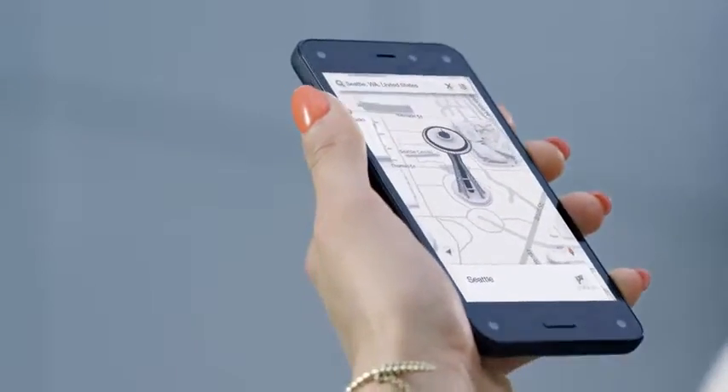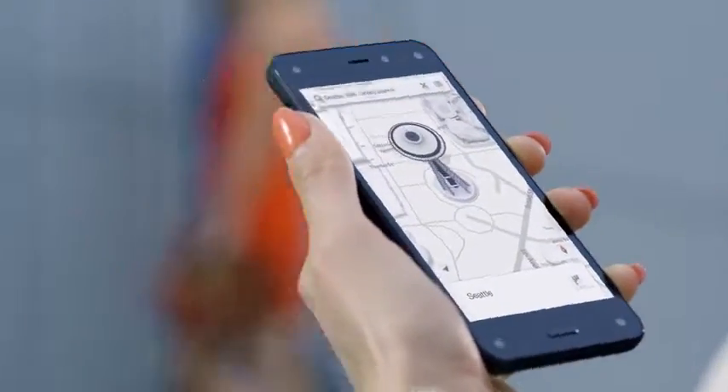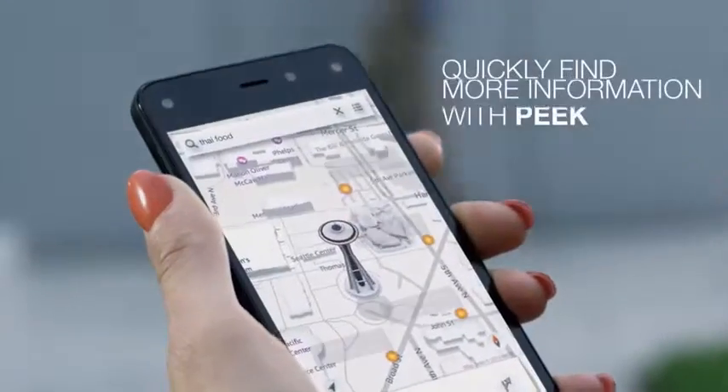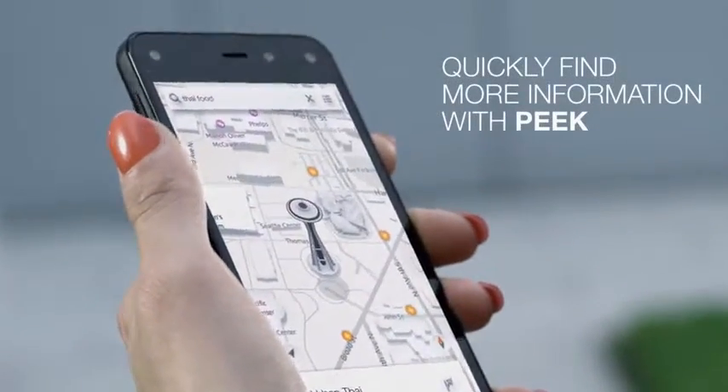Get more out of maps without a dimension. And with a simple peek, you can access information like Yelp ratings without cluttering your screen.